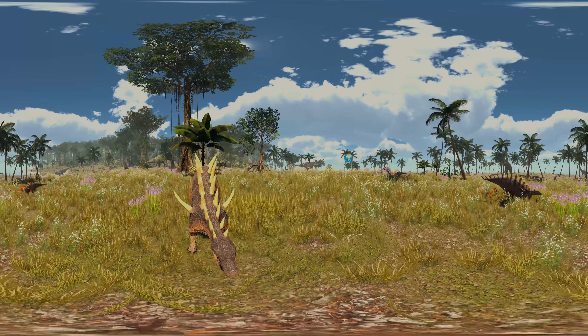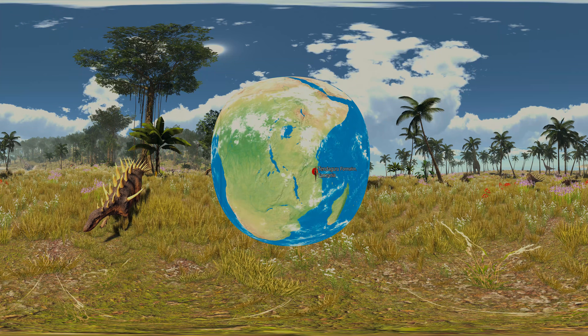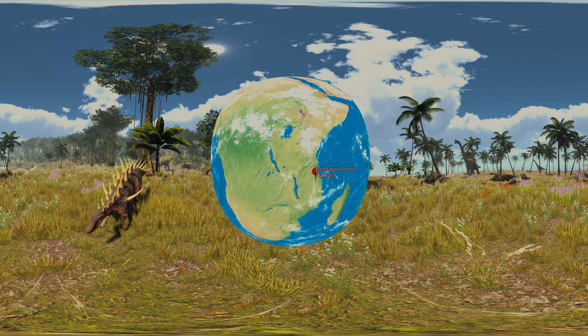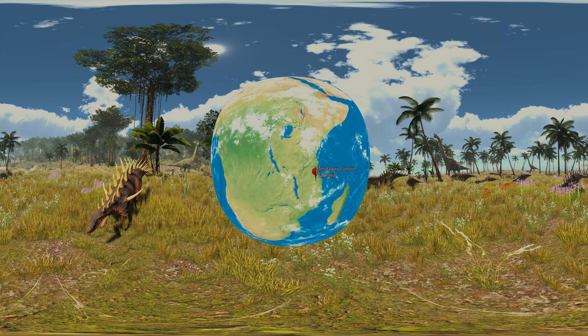The first fossils of Kentrosaurus were discovered by the German Tendaguru expedition in 1909 in Tanzania, back then known as German East Africa, and at first were wrongly recognized as belonging to a stegosaur. From then on, over 1,200 bones belonging to about 50 individuals were found all over the Tendaguru formation. During the Second World War, many of these fossils were destroyed, leaving roughly 350 remaining specimens.